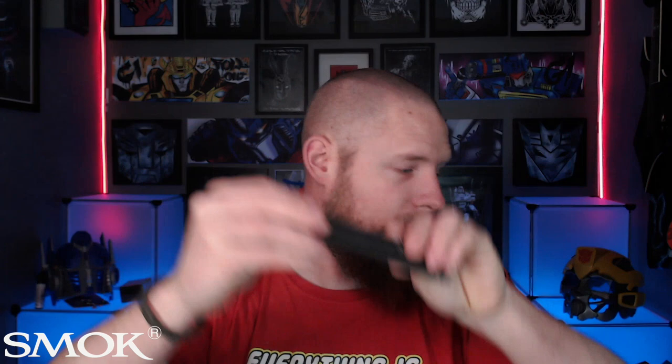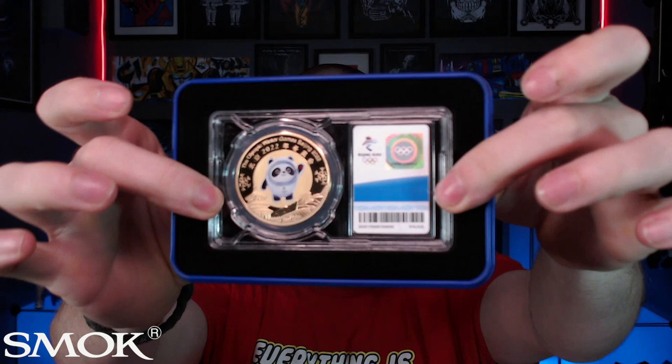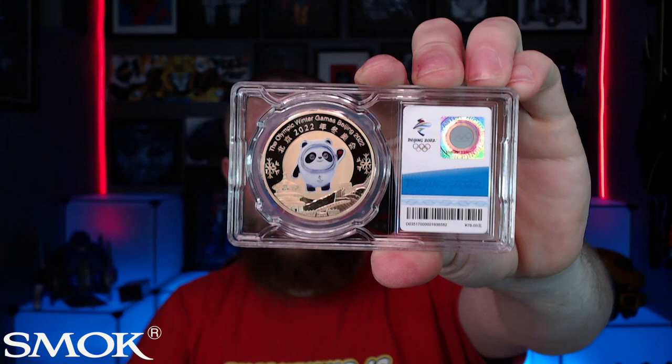I've got a couple of Smok pens — can never have enough pens. I've also got this beautiful little thing which is a Beijing 2022 commemorative coin. Inside it's got a little commemorative coin for the Beijing 2022 Olympics — a nice little gold coin with the panda mascot on it, certificate of authenticity and all that. Really damn cool. A nice little collector's slash fan item for people that do like Olympic stuff. Very nice touch indeed.